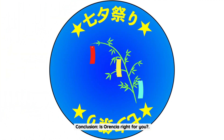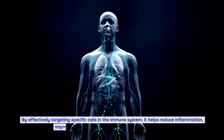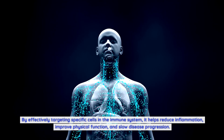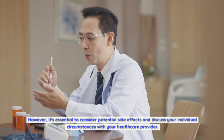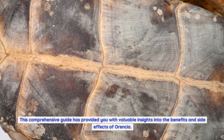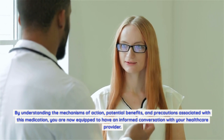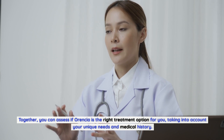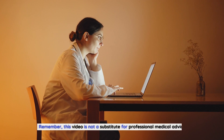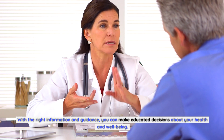Conclusion: is Aurensia right for you? Aurensia is a medication that offers numerous benefits for individuals suffering from rheumatoid arthritis and related conditions. By effectively targeting specific cells in the immune system, it helps reduce inflammation, improve physical function, and slow disease progression. However, it's essential to consider potential side effects and discuss your individual circumstances with your healthcare provider. This comprehensive guide has provided you with valuable insights into the benefits and side effects of Aurensia. Together with your healthcare provider, you can assess if Aurensia is the right treatment option for you, taking into account your unique needs and medical history. Remember, this video is not a substitute for professional medical advice. Always consult with your healthcare provider before starting or changing any treatment plan. Thanks for watching.